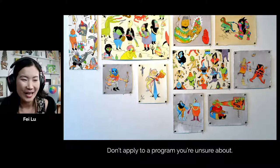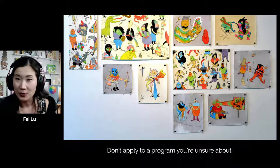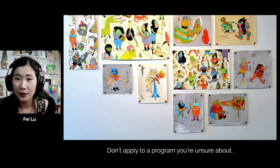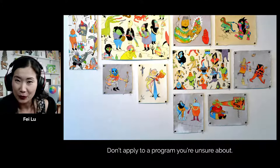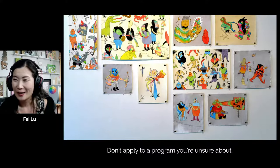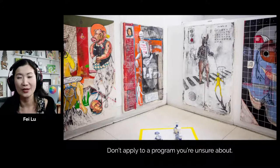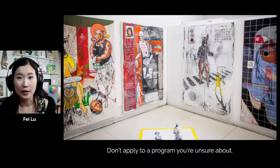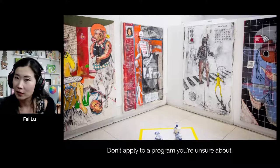Almost every school has a graduation showcase — sometimes in person, these days online — but you have access to countless portfolio examples. You can actually go to these grad shows and visit artists in person, ask them questions about their program. This is an example of an illustration grad show wall from OCAD's Drawing and Painting. I go to the grad show every year because that's where I find the freshest talent — it's a great place for employers to hire artists and to get to know your program, to see all the work that comes out of it.